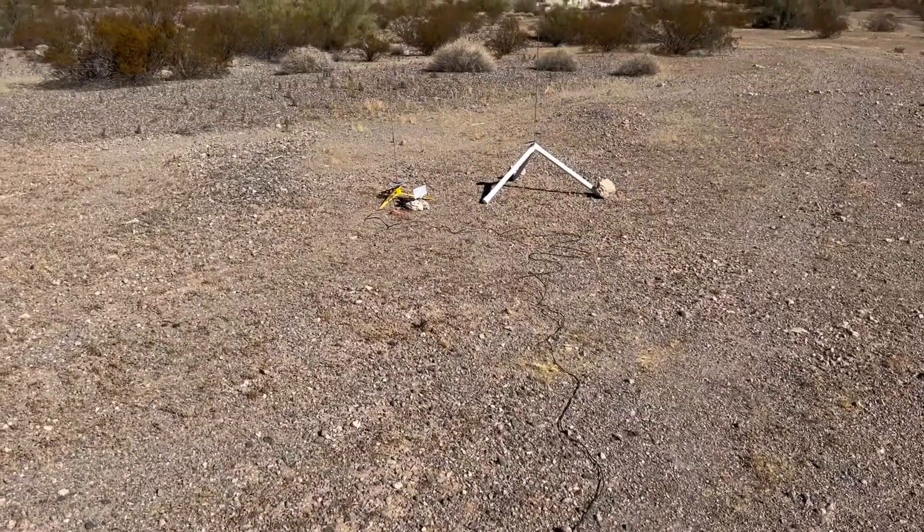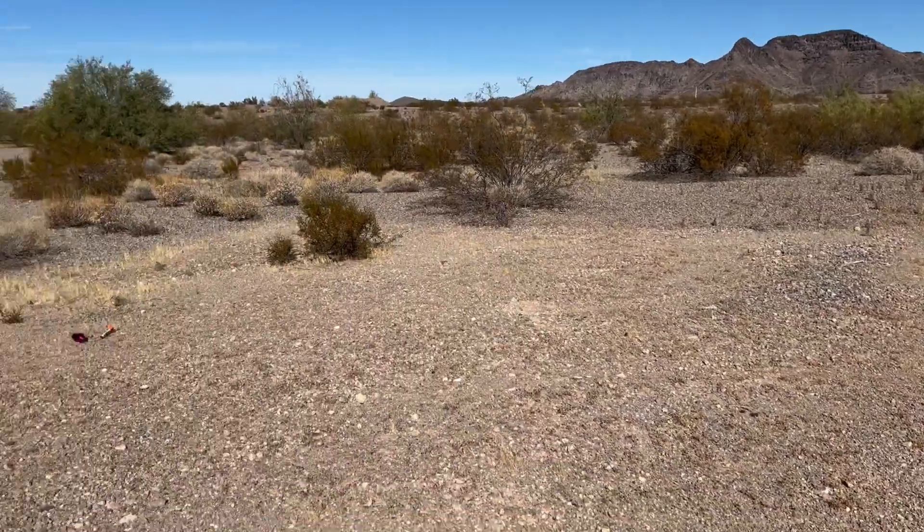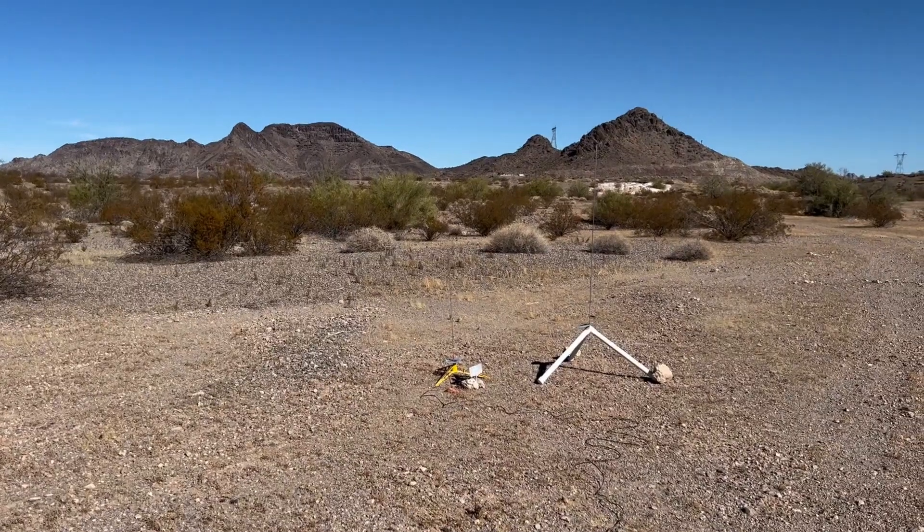I fired off my sounding rocket — just wanted to watch it, not necessarily film it. It landed right there, so that one mile an hour wind — I think it's going to work. Straight up and straight down right now.